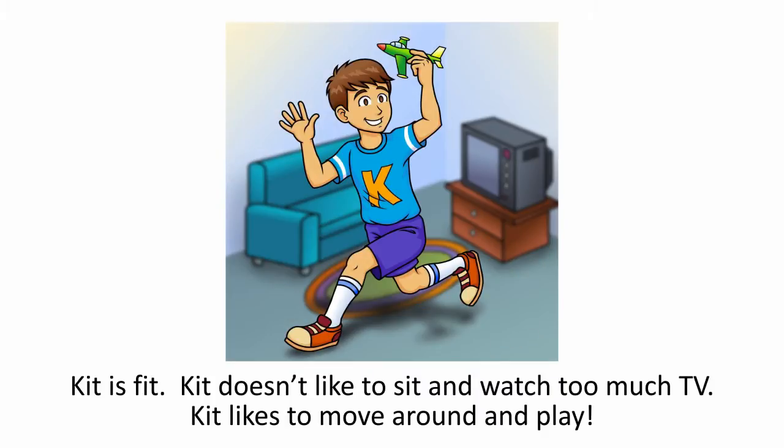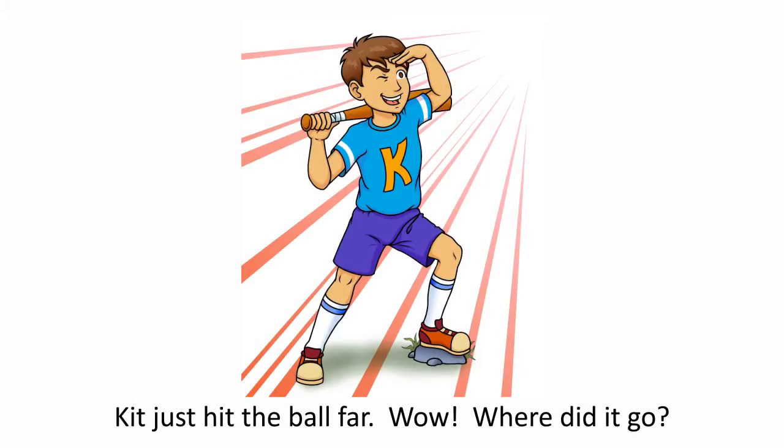Kit is Fit. Kit doesn't like to sit and watch too much TV. Kit likes to move around and play. Kit just hit the ball far! Wow! Where did it go?